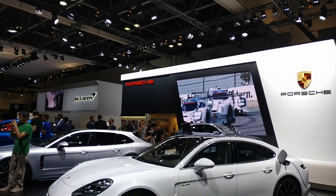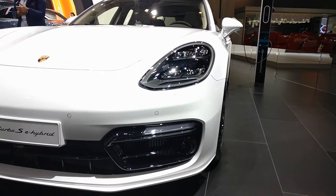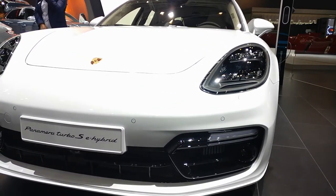Now in its second generation, the Panamera looks smart and is out to challenge the naysayers by pushing the boundaries of performance with the help of a hybrid powertrain.